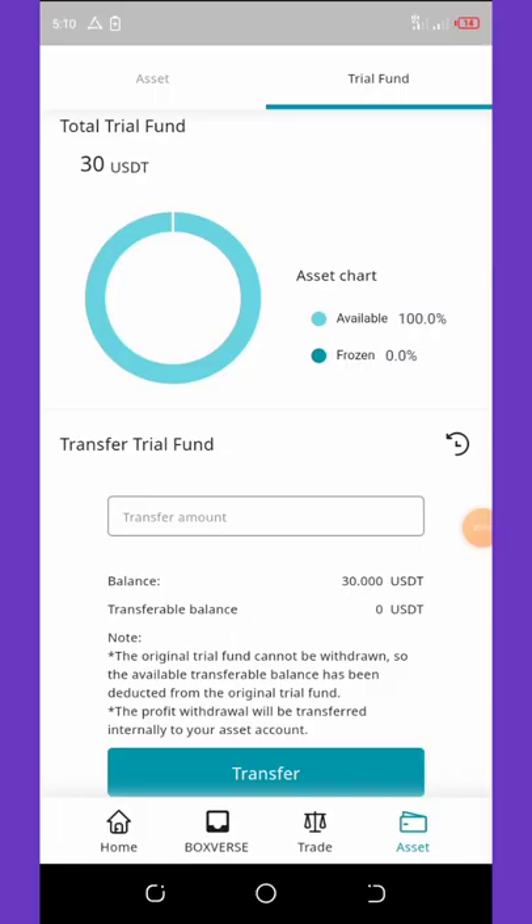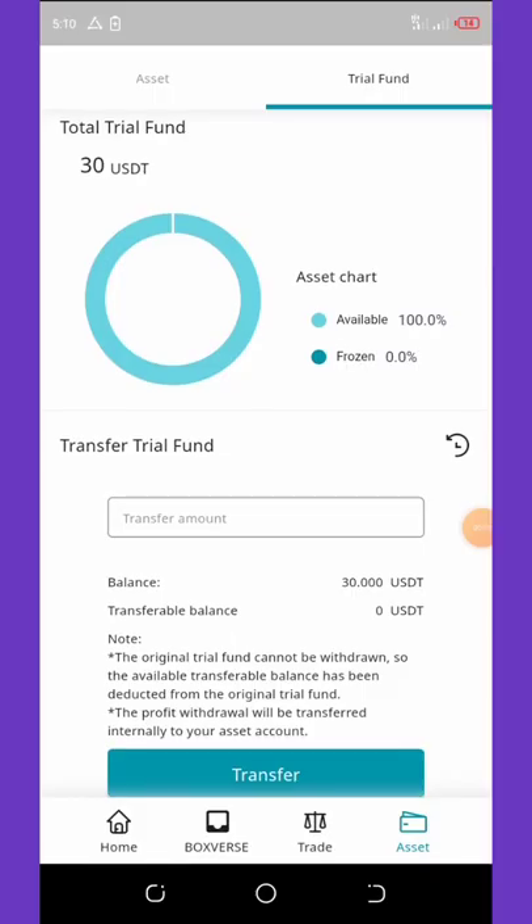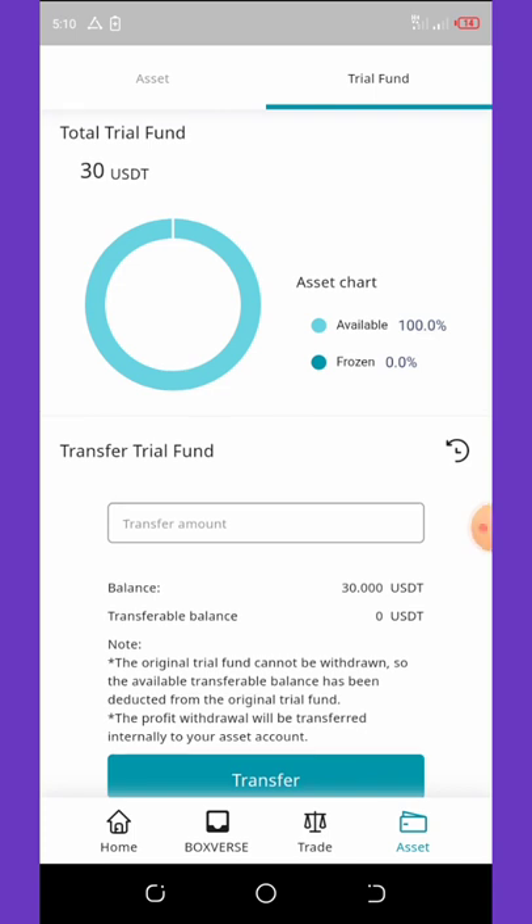Steve Opie to all the new members and old members watching from all around the world. Today's video, we are going to talk about a new bot that is giving a free trial fund worth $30 for trading crypto.